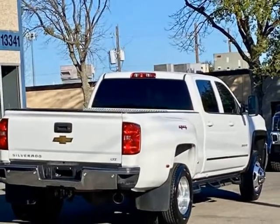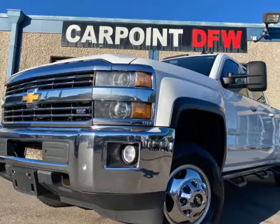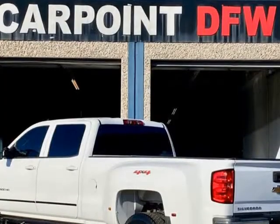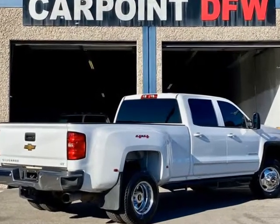Features include power windows, locks, mirrors, power seats, remote keyless entry alarm, tow package, brake controller, and more. Non-smoker vehicle.